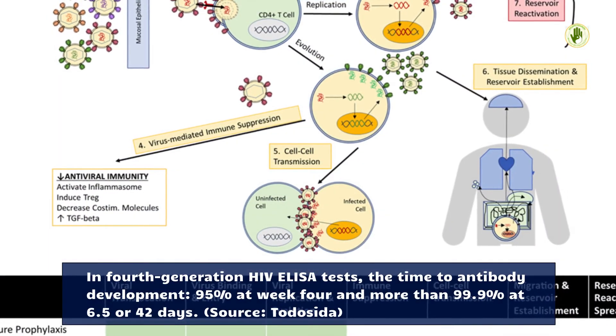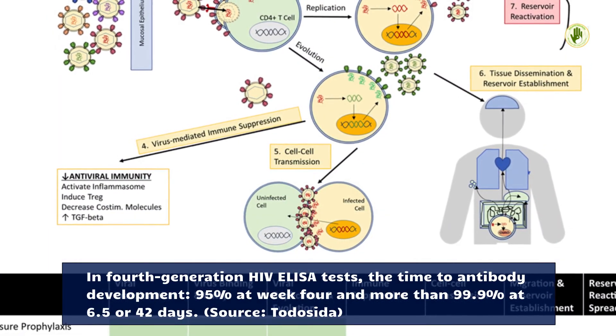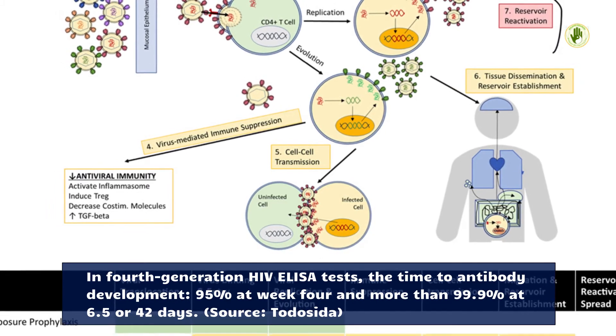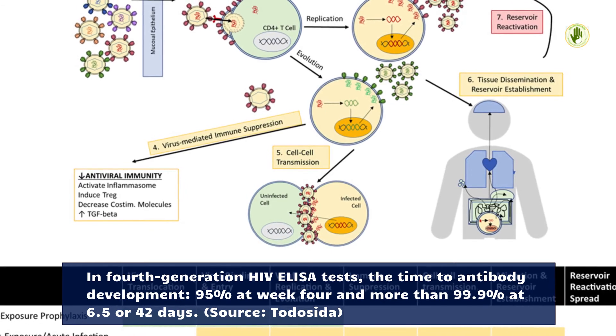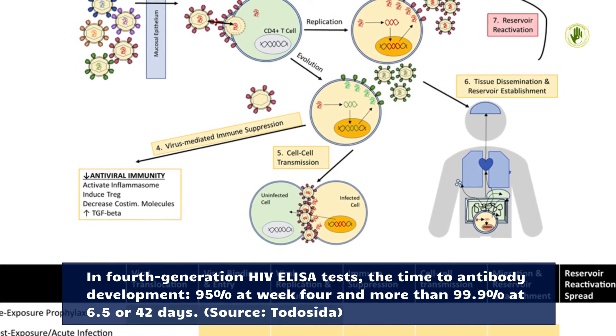In 4th generation HIV ELISA tests, the time to antibody development is 95% at week 4 and more than 99.9% at 6.5 weeks or 42 days.